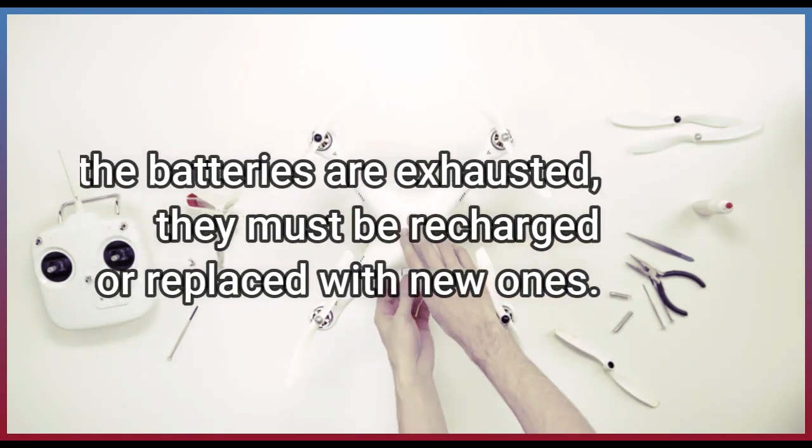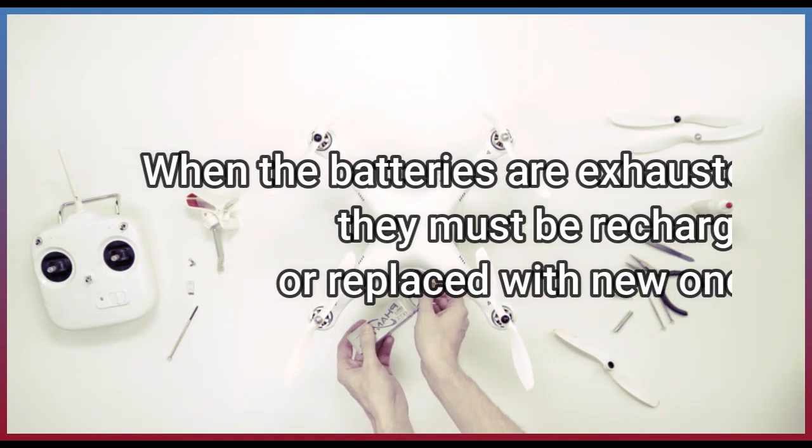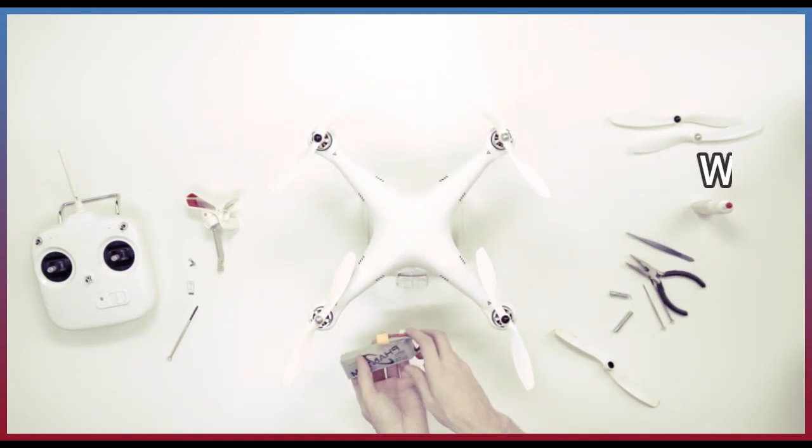When the batteries are exhausted, they must be recharged or replaced with new ones.